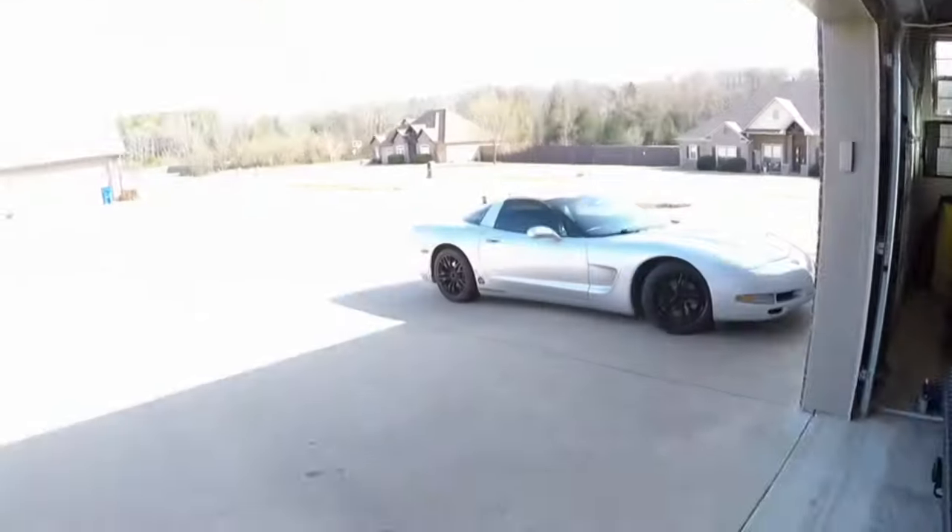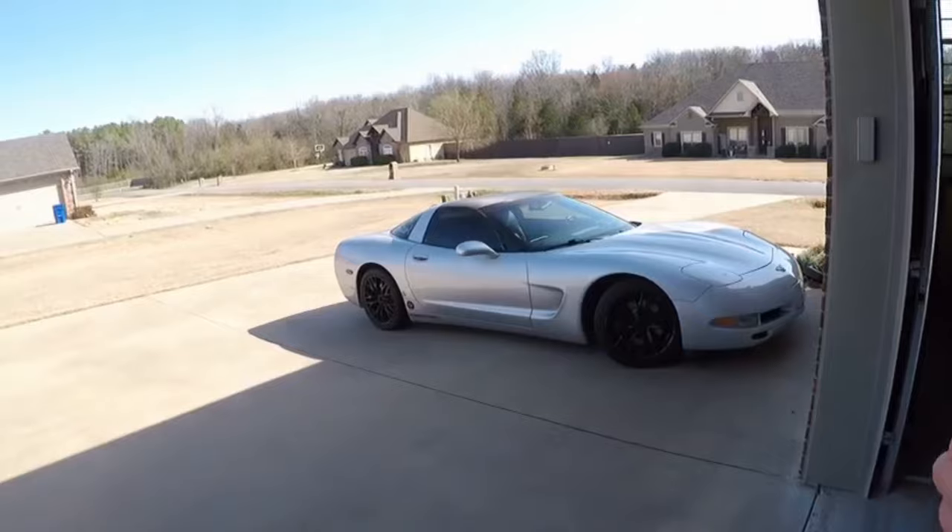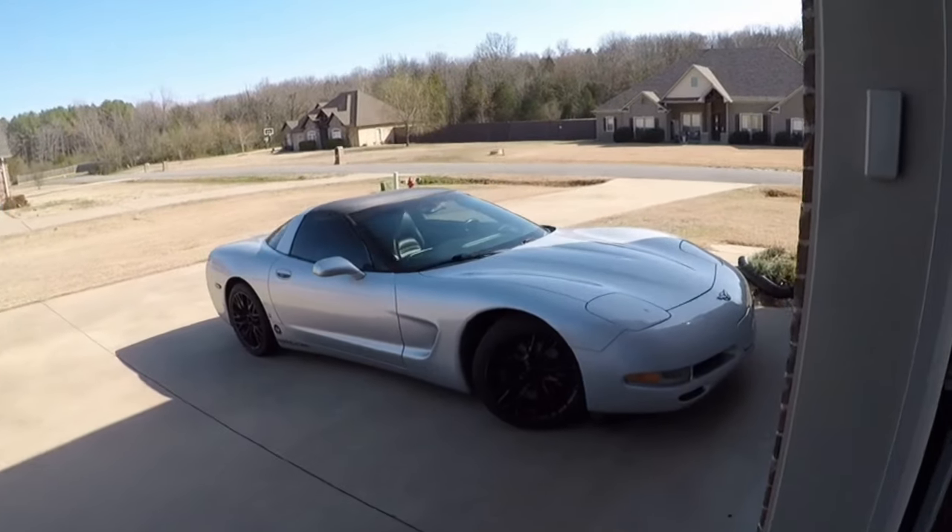Hey, welcome back to the channel. It seems like it's been a long time because it has. So today I got a new car reveal to share with you guys and some updates on the other stuff. We'll start with the other stuff.